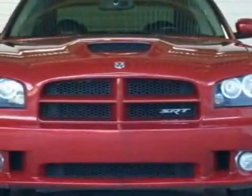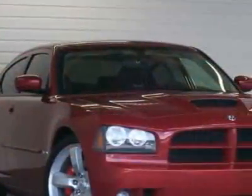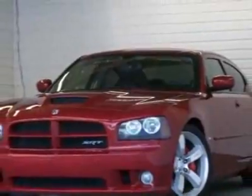Check out this 2006 Dodge Charger. This Charger has just under 34,500 miles. For your protection, a service contract is available. This vehicle gets 14 miles per gallon in the city and 20 on the highway.